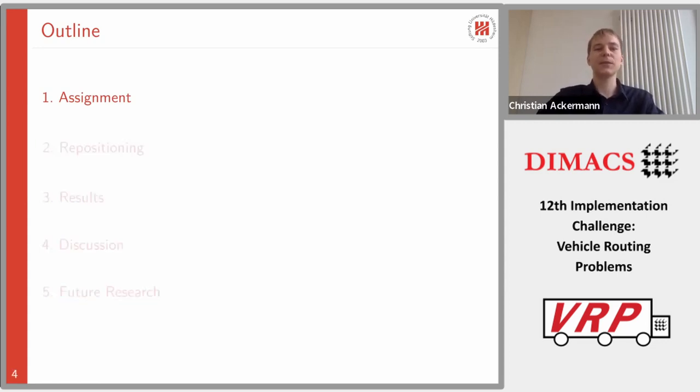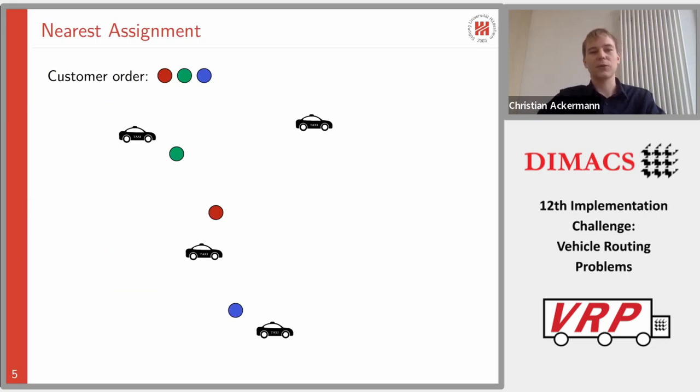Let's start with the assignment. There's a well-known strategy in the literature called nearest assignment. Here we have three customers — red, green, and blue — arriving in this particular order, and we have available vehicles. The idea is to consider customers in a first-come-first-served fashion. We start with the red customer, compute the distances from that customer to all available vehicles, and select the nearest vehicle. Then we continue with the green customer and do the same for the blue customer.